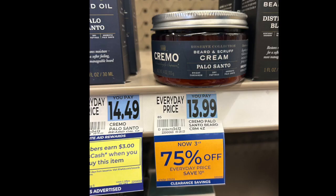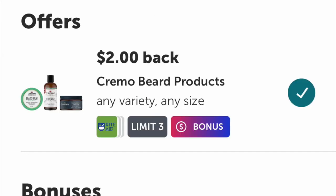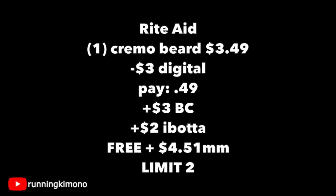The final store that we have is Rite Aid, and I did a couple deals this week. I know these deals are probably not for everybody because not everyone has this pharmacy, but there are some deals to be found. This Cremo Beard Cream for $3.49 — when you buy one of them, you're getting back $3 in bonus cash this week. And there's also a digital coupon which is $3 off one, so you're going to pay $0.49.